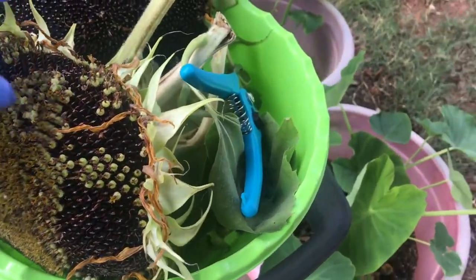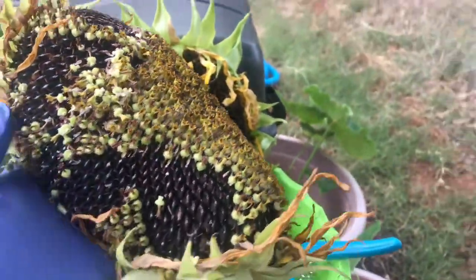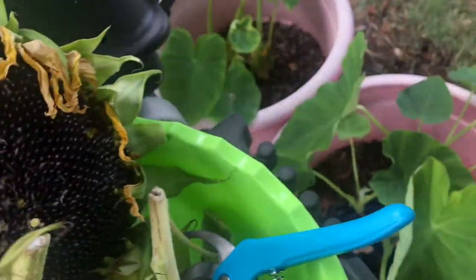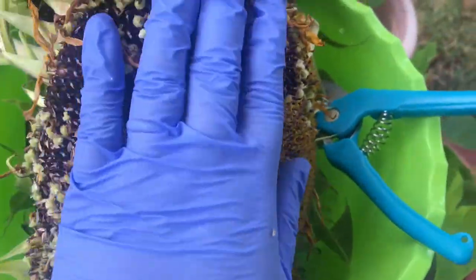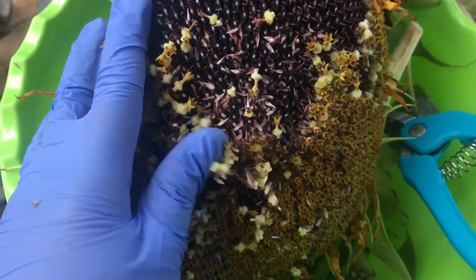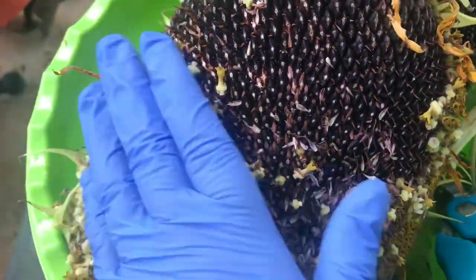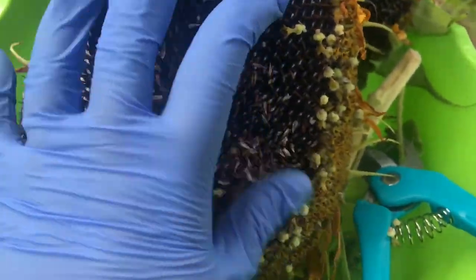Alright, so I got my sunflowers harvested. Let's see what I have — I have one pretty big one, and four total. I have like two more that are left behind. It's so satisfying to do this, so easy. I'm going to clean them here before I take them inside so I don't make a mess inside.